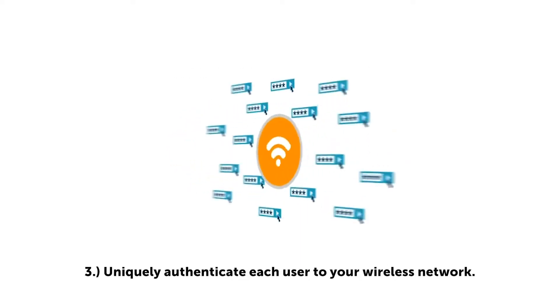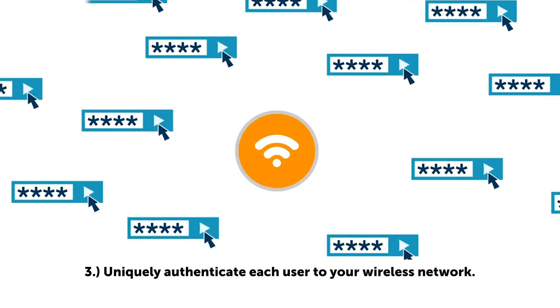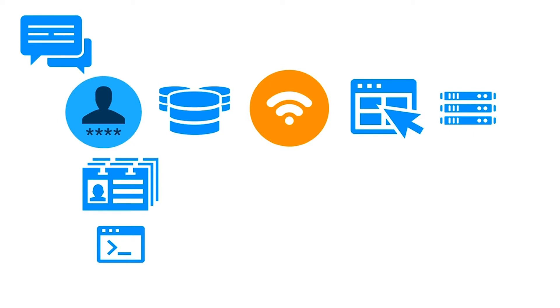Number three: uniquely authenticate each user to your wireless network. Authenticating user access to private networks on an individual basis with unique credentials for each user is one of the most effective ways to secure user access to private networks. This is often achieved through the RADIUS protocol. This method has historically required organizations to build and maintain their own RADIUS infrastructure, which comes with its costs and maintenance.